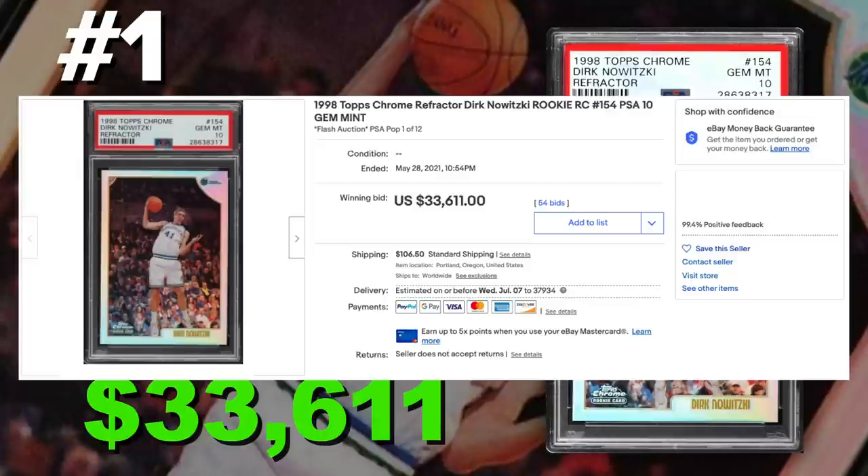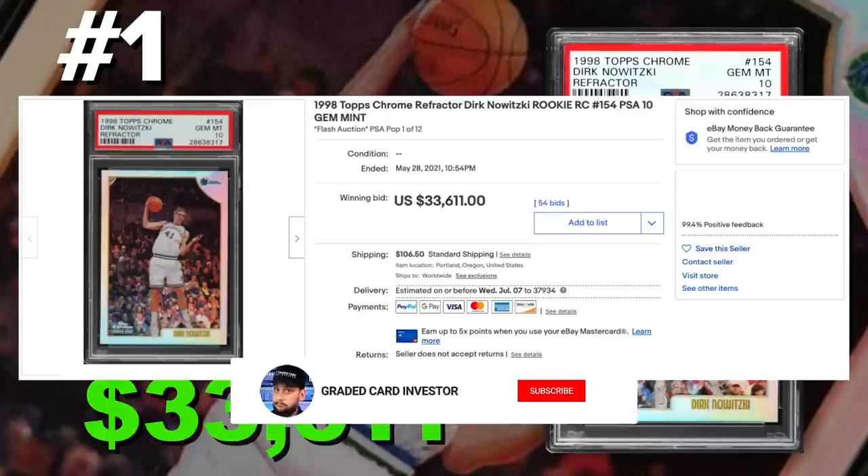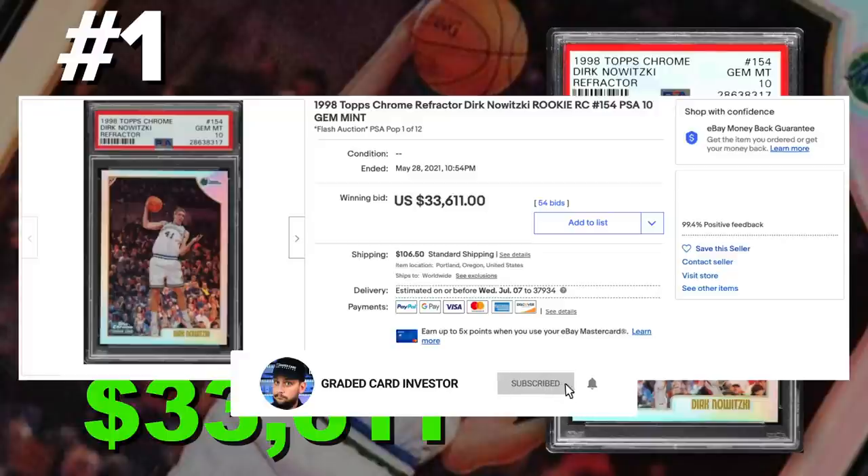Alright guys, there it is — top 15 highest selling recently sold sports cards from 1998. Make sure to hit that subscribe button, give the video a thumbs up if you guys like this kind of content. Check back for more videos. I'll see you on the next one.